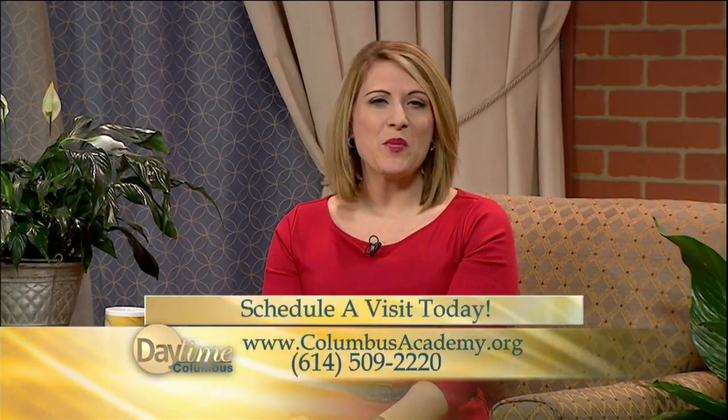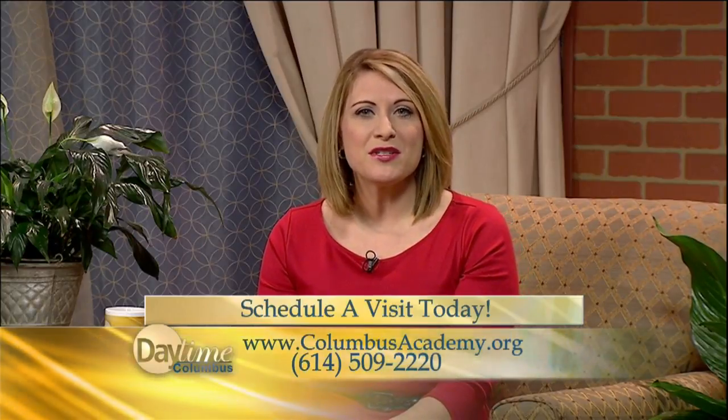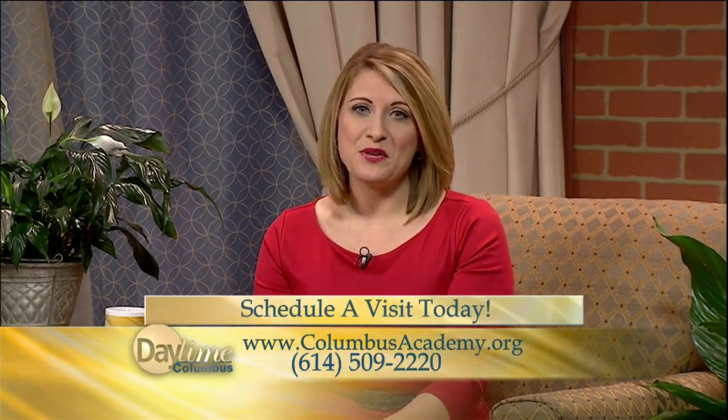You can learn so much more about Columbus Academy by heading to their website at ColumbusAcademy.org, or call their admissions office at 614-509-2220 to schedule a visit.